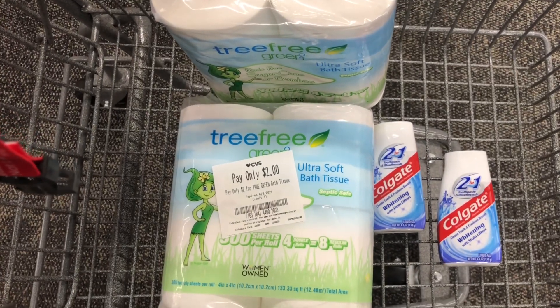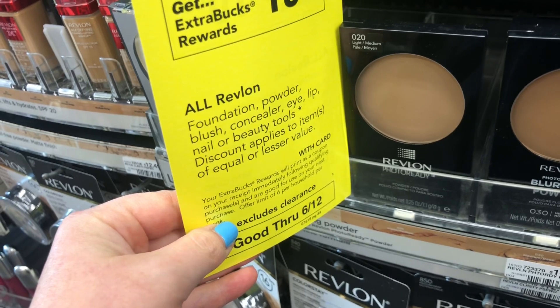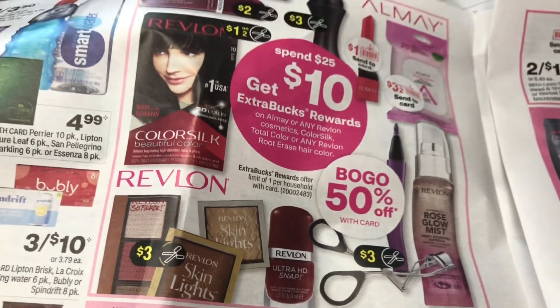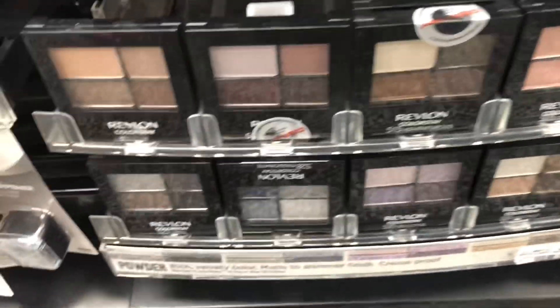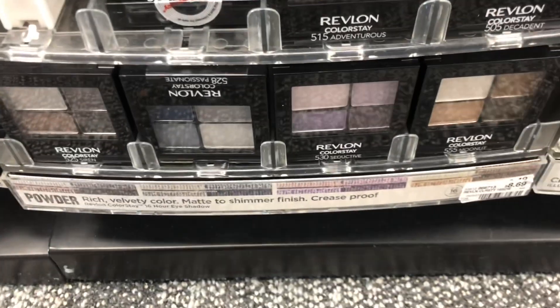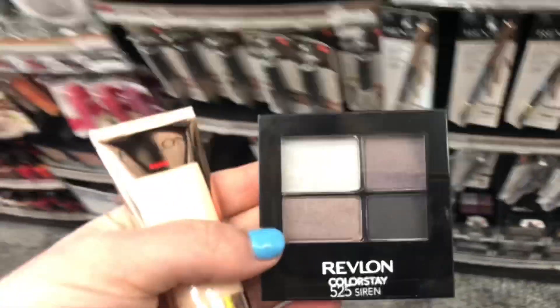Next I'm going to do some deals on cosmetics. Revlon this week is buy one get one 50% off, and when you spend $25 you'll get a $10 ExtraCare Buck back. The limit discrepancy between the CRT and the ad doesn't matter since I'm only doing the deal once. I'm picking up a Revlon Candid Glow foundation priced at $11.79 and one of these eyeshadow quads. The regular price is $8.69, but at half off that will be $4.34. After considering my color options, these two products total $16.13.